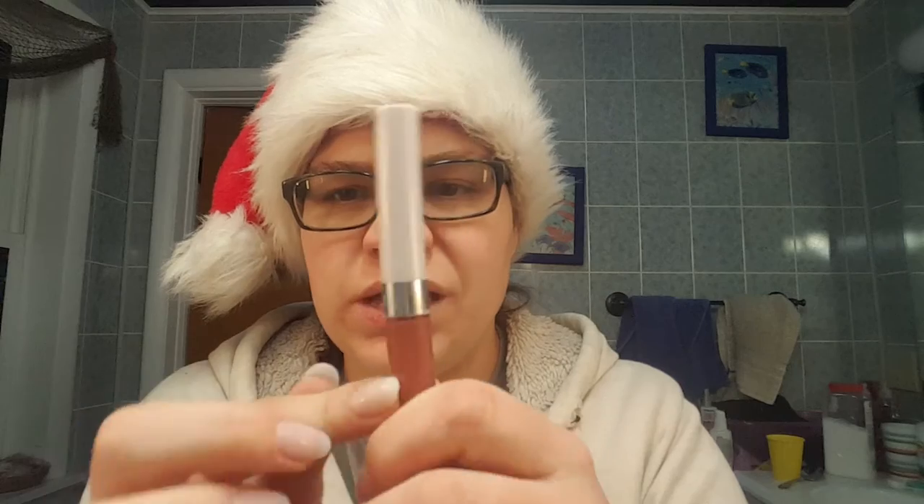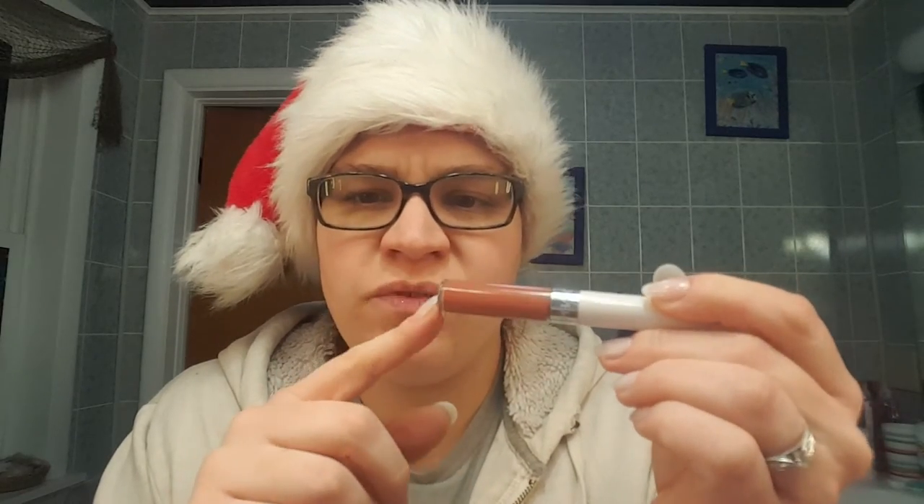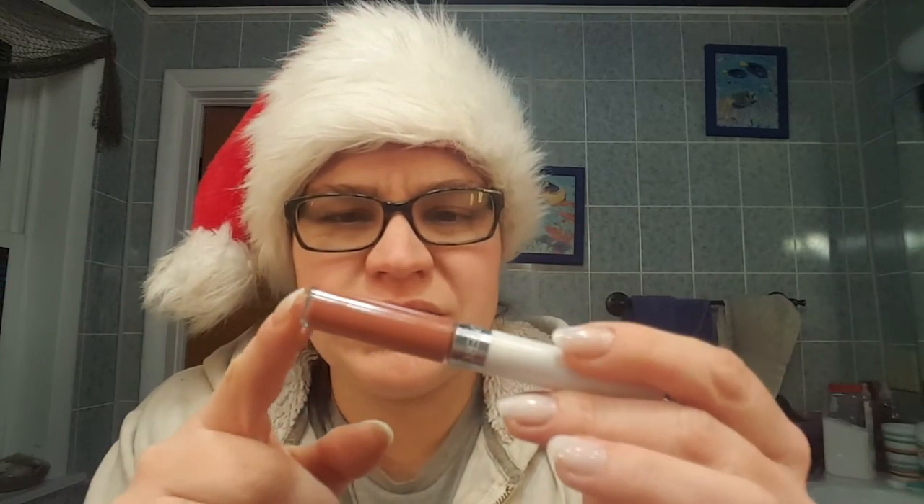And then the final one was the Cover Girl Outlast. This is 619. I don't know the colors - they're only on the boxes and I get rid of the boxes. But this one was a really nice color. I ended up with colors I would wear in the spring or the fall. And this is one of those I would wear in, like, August or September. So that's more of a fall color to me.